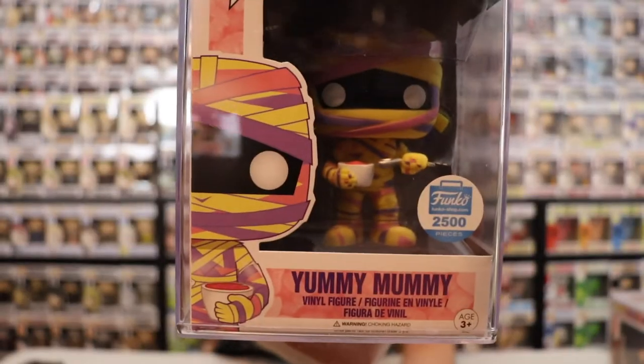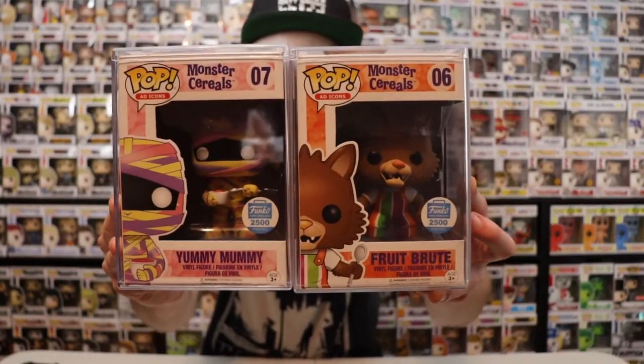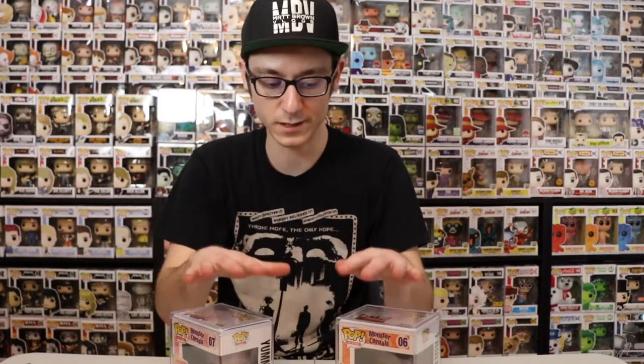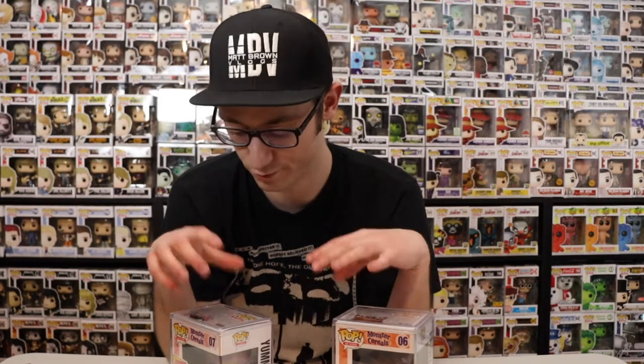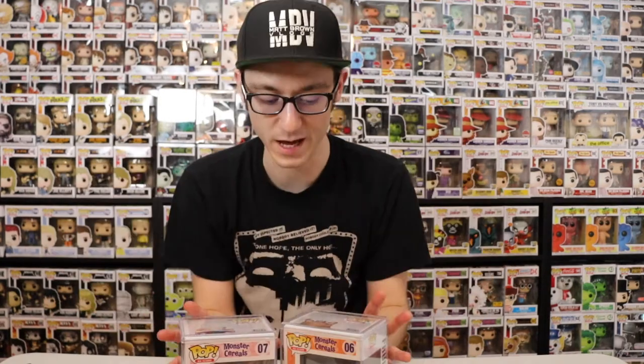This one is also 2,500 pieces, and it is my favorite one out of them all for sure. Sorry for not taking them out of the box — the reason being, of course, they're not mine. I wouldn't want to wreck them.